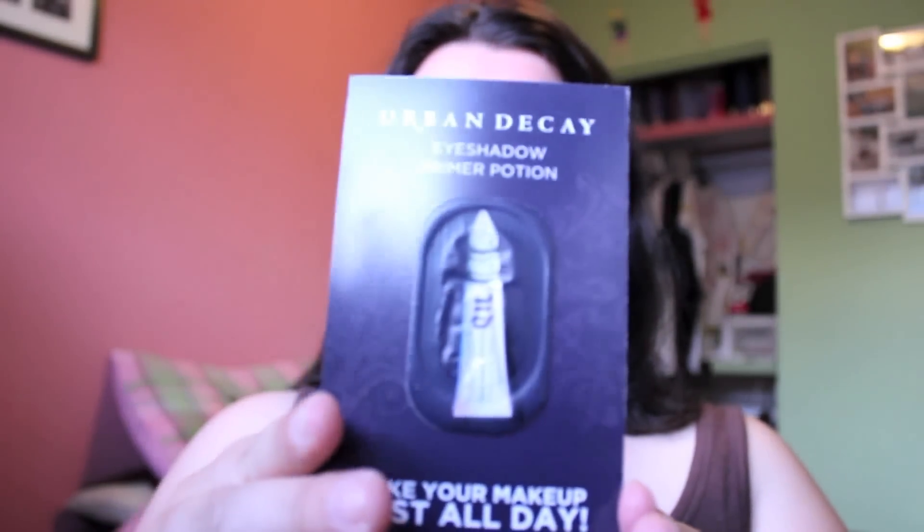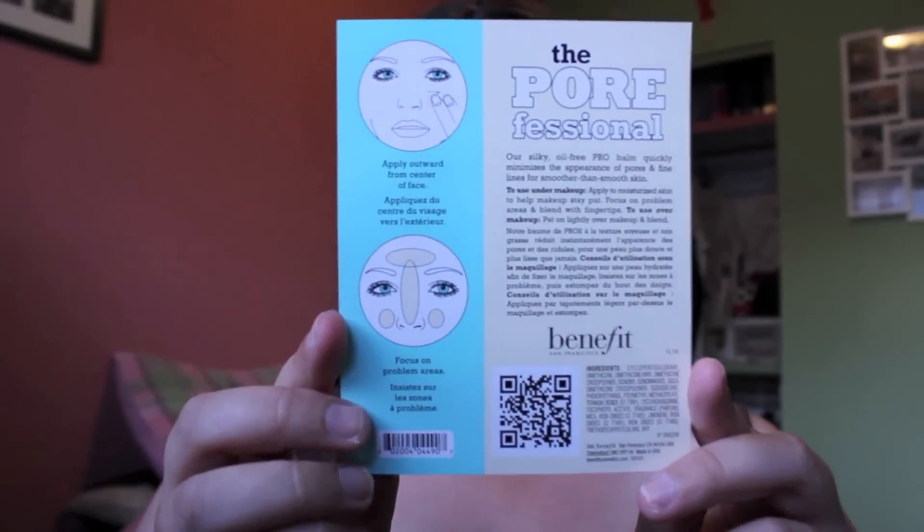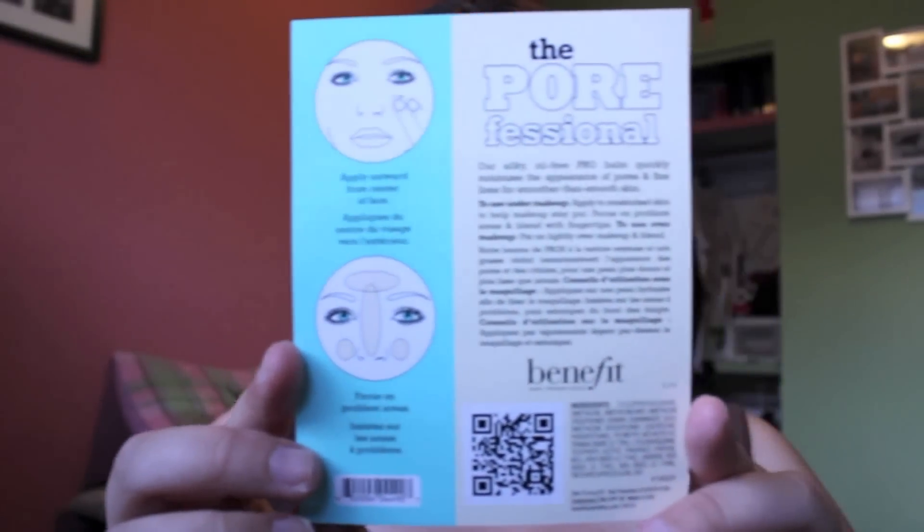The first sample is Incredipeel — it's a glycolic resurfacing pad you wipe over your face at night. I also got an Urban Decay Primer Potion sample, which I already own the full size of, so it's just nice to have for travel. And I got the Porefessional by Benefit, which is a face primer — it has little directions on the back.